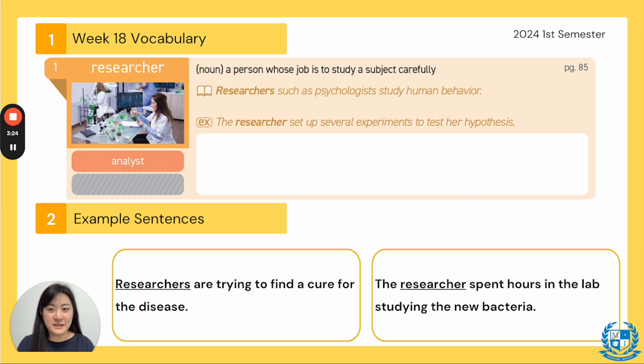They are probably researching, trying to find more data and information about some type of topic or subject. In your TED Talks book, the sentence says: researchers such as psychologists study human behavior. Researchers who are trying to study a certain subject — here, a psychologist is a person who studies human behavior. The example sentence — please read with me. Ready? Three, two, one.